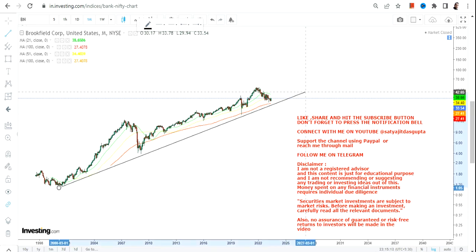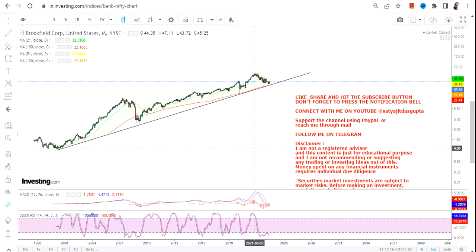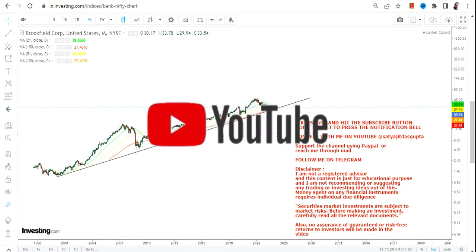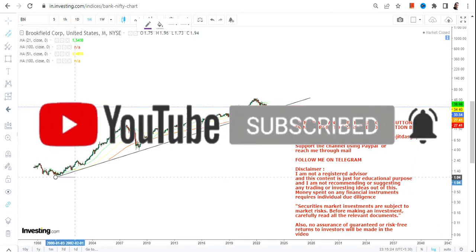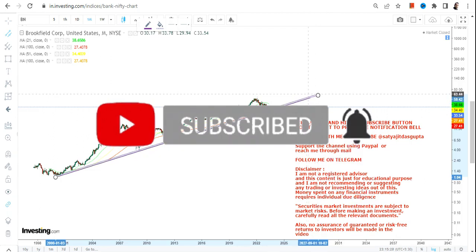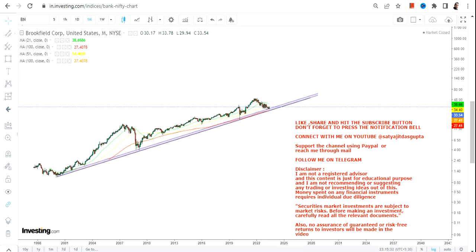Looking at the current price action, it is actually very important because this stock is trading at its support level. If this support level works out, then the stock is now ready for its next big move. There is an upside potential, but not by taking unnecessary risk.